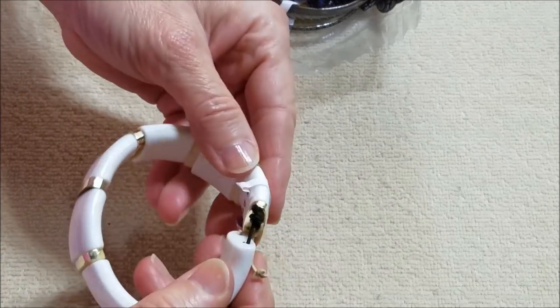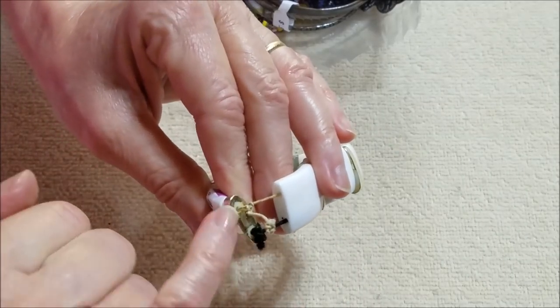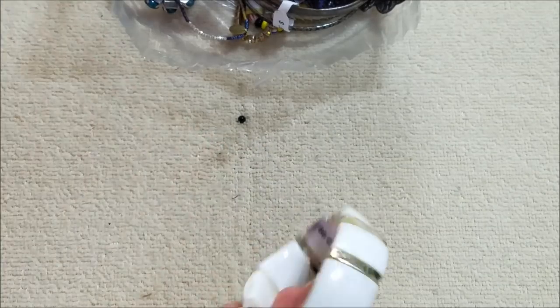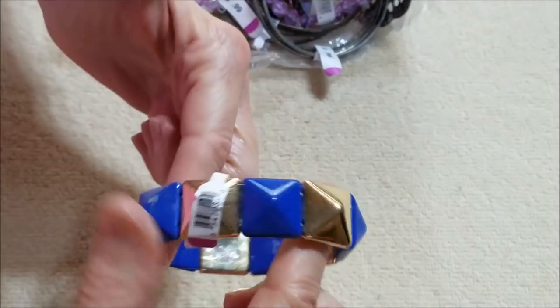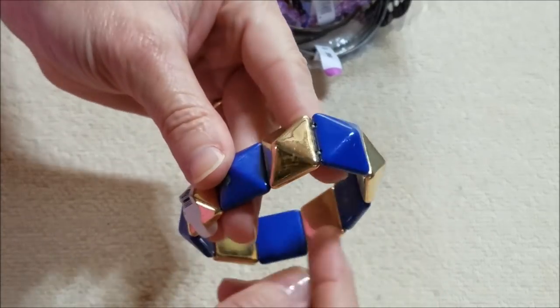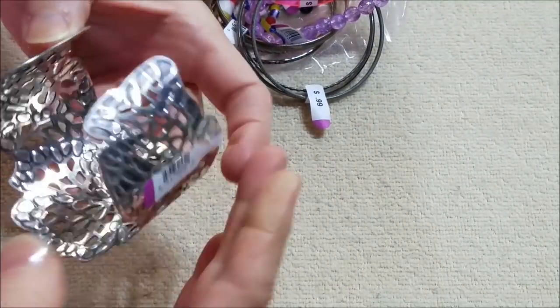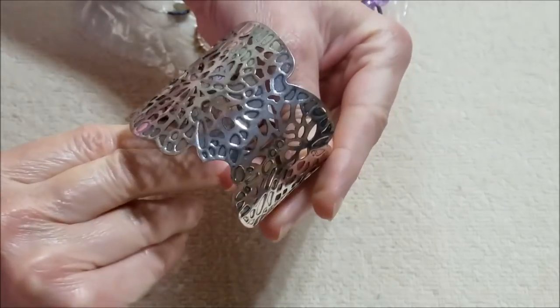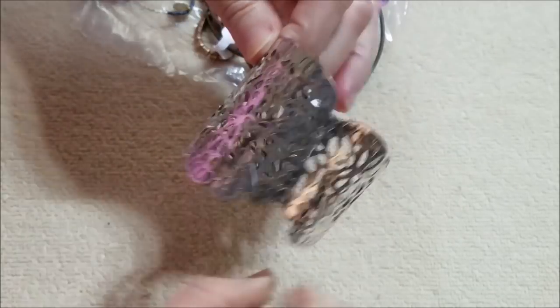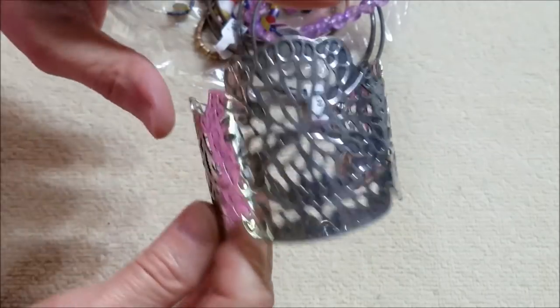Looks like someone may have restrung this and not done a good job — the knots are exposed. I couldn't even get that on, so if it cleans up maybe we'll restring it. Here's another blue and gold plastic with the little spikes or pyramids. Here's a cuff — I was looking to see if this was supposed to be a butterfly but I don't see it. So it's just open work filigree.